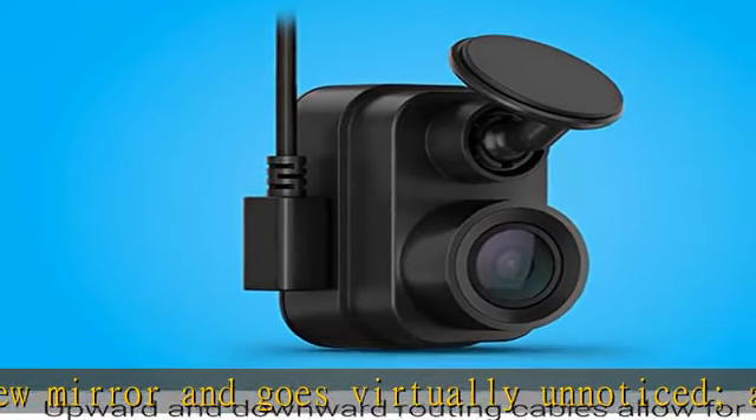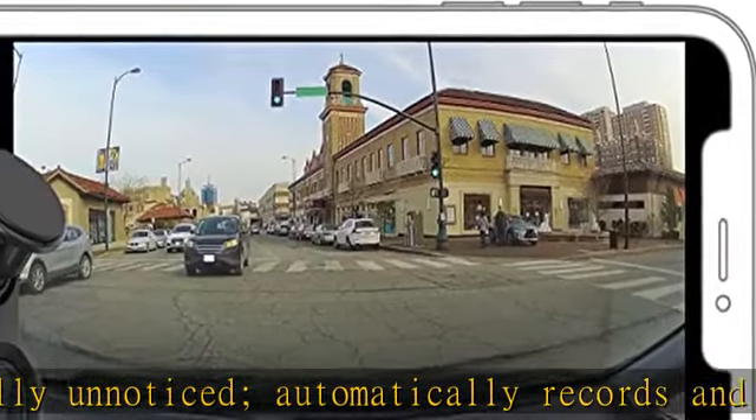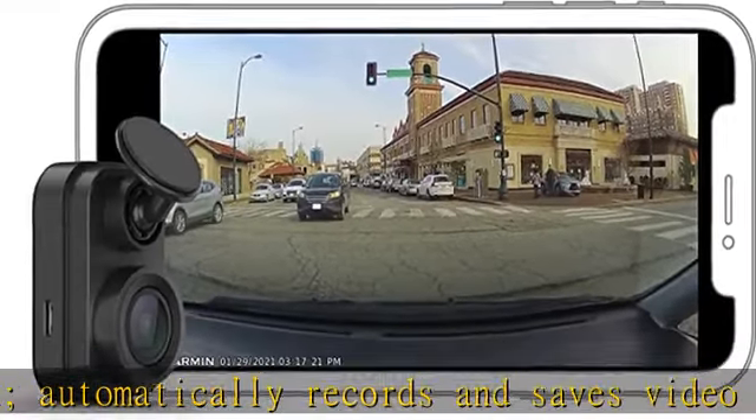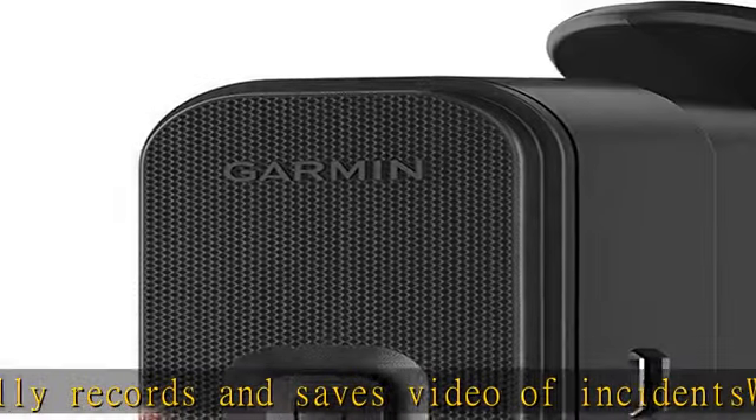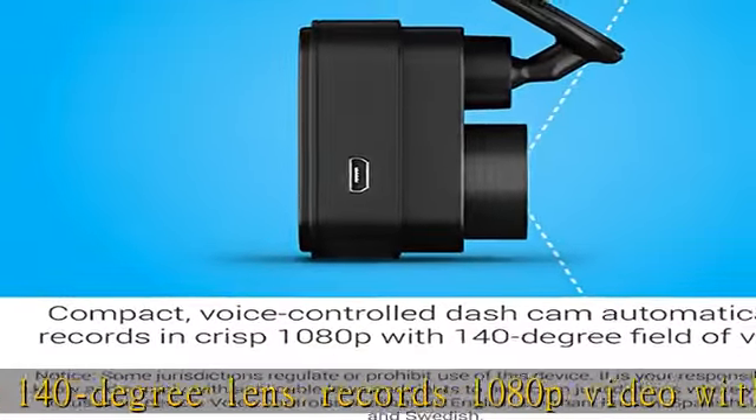Voice control — available in English, German, French, Spanish, Italian, and Swedish — lets you use spoken commands to save video, start/stop audio recording, take still pictures, and more. Saved videos automatically upload via Wi-Fi connection to the secure online vault to view and share later.